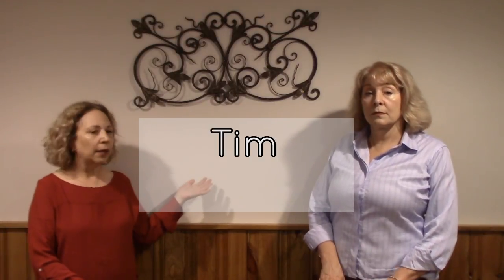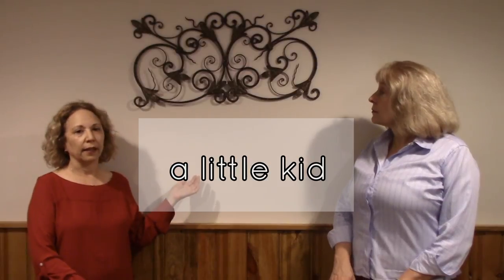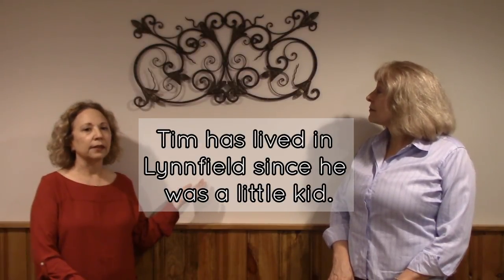Then you learn to say the sound in single words: Tim, kid. Then in phrases: a little kid. Then in sentences: Tim has lived in Linfield since he was a little kid. Finally, it becomes part of your everyday natural speech.